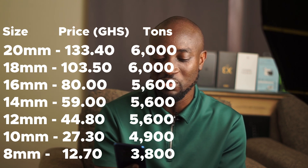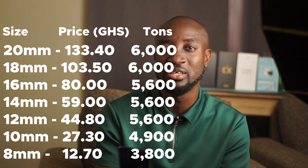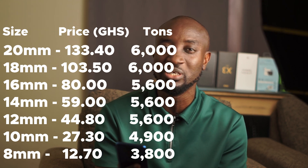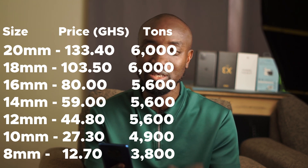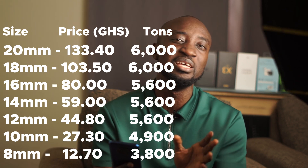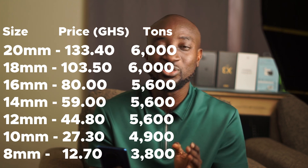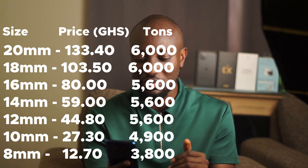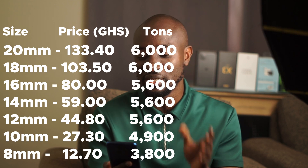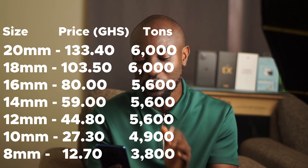Similarly, the 18 millimeter iron rod has also increased from 5,700 Ghana cedis a ton to 6,000 Ghana cedis per ton. You get 58 pieces for a ton, but if you want to buy an individual piece you are going to pay 103.50 Ghana cedis, up from 98.30 Ghana cedis last week. Strangely, the prices of the 16 millimeter, 14 millimeter, 12 millimeter, and 11.5 millimeter have stayed the same at 5,600 Ghana cedis — which is good news if that is the size you are buying.